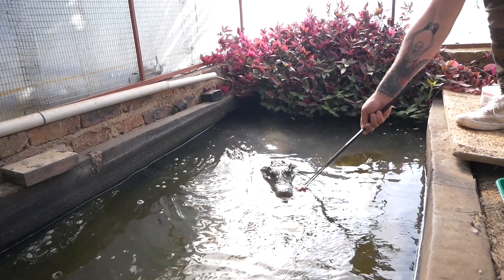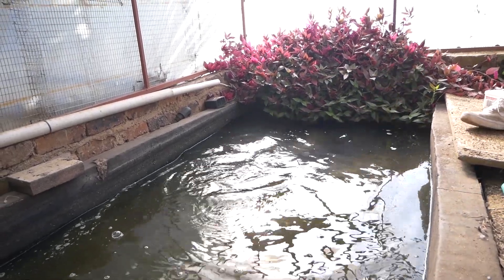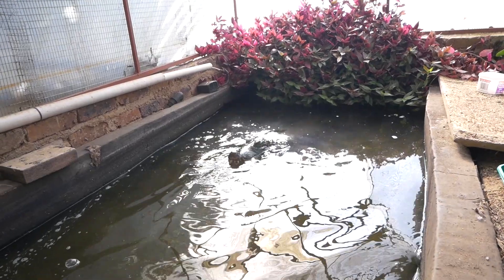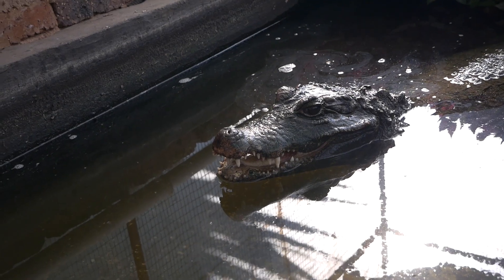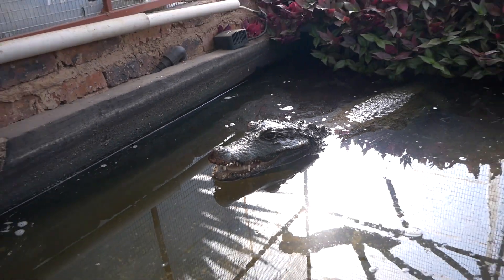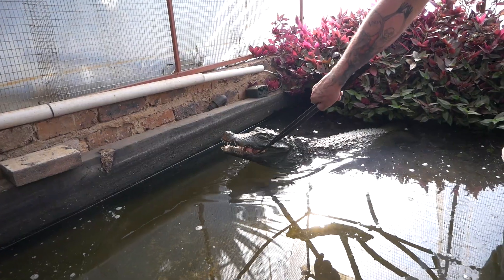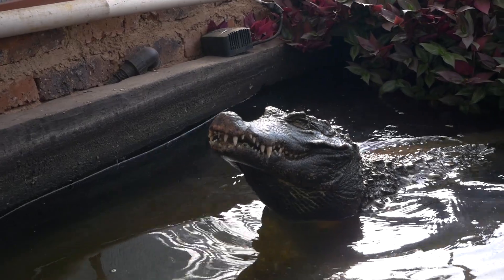Let's see if we can feed Mr. Truffles — a big West African Dwarf crocodile. Generally, West African Dwarf crocodiles don't get this big, so he's an exception. He's about 2.1 or 2.3 meters. There we go — what a good boy!